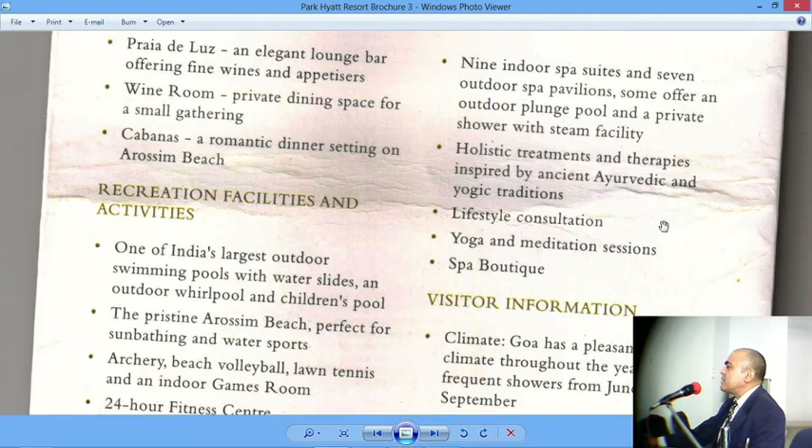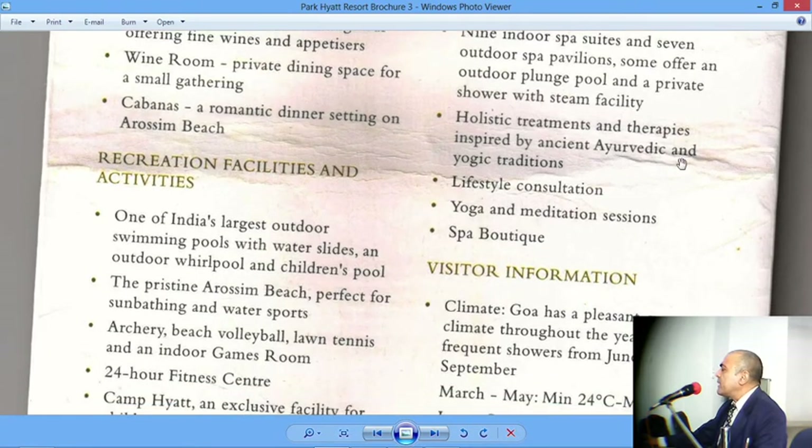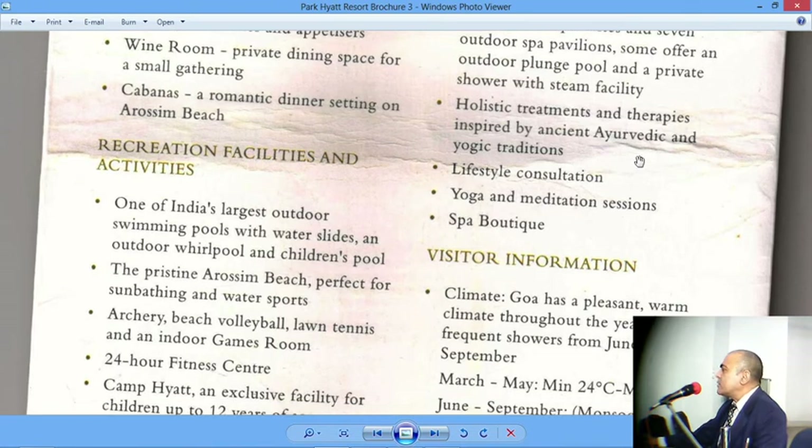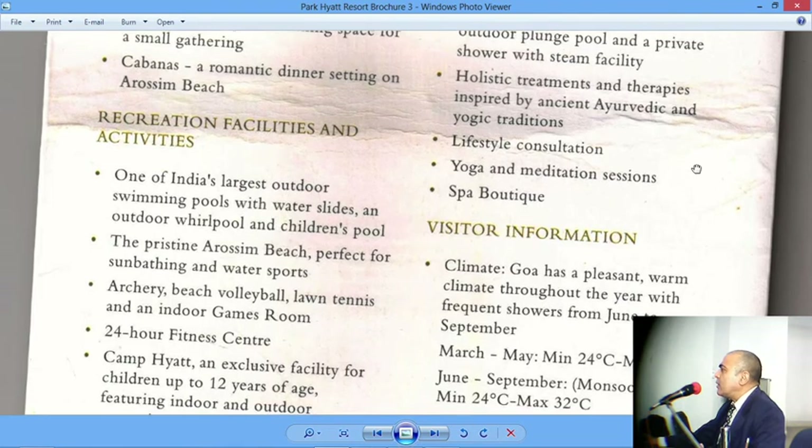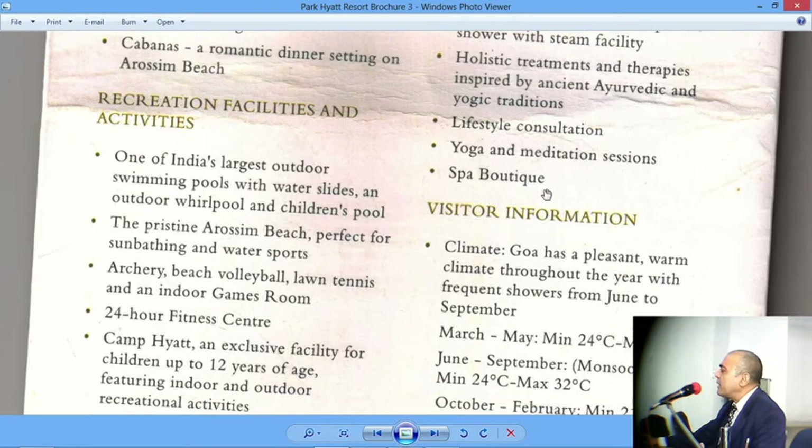The spa offers holistic treatments and therapies inspired by ancient Ayurvedic and yogic traditions — it relies on Ayurveda and yoga for its therapies and treatments, and Kerala has made a name for itself in this area. Lifestyle consultations are available from nutrition experts, dietitians, and perhaps psychiatrists who advise on developing a better lifestyle. Yoga sessions and meditation sessions are also offered. A spa boutique is where you can buy clothing, footwear, or anything for your spa treatment — for example, yoga mats or gowns can be purchased there if you have not brought your own spa apparel.